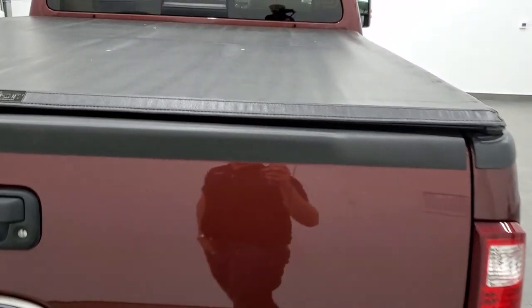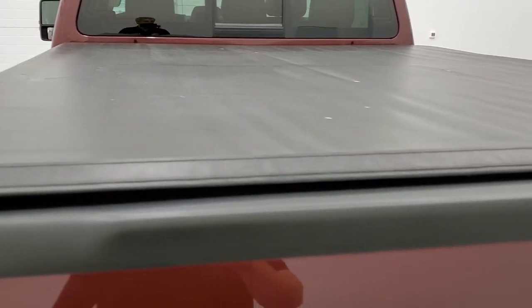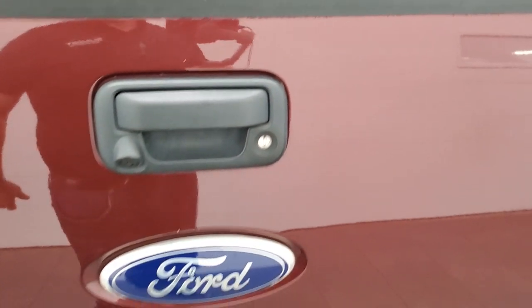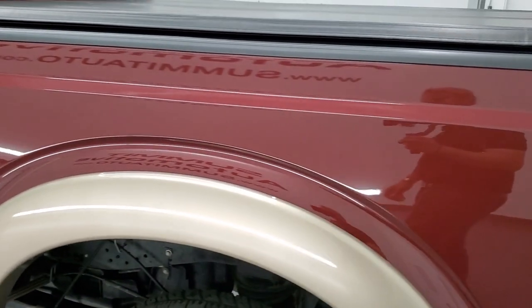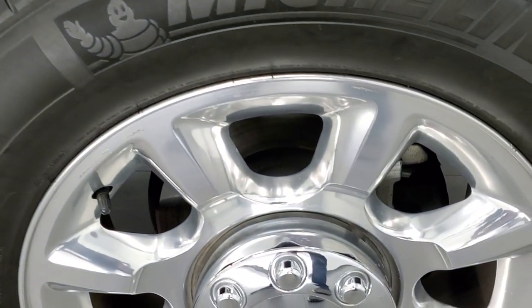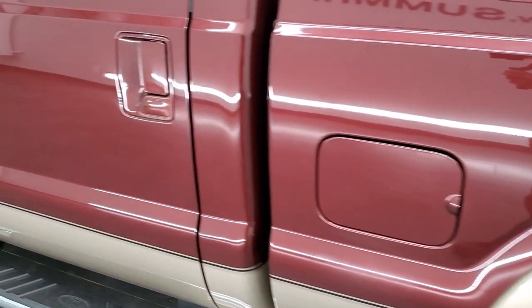It comes with a Trucksport soft roll-up tonneau cover — I didn't see any rips or tears on it. Inside the bed, you get the fifth wheel and gooseneck prep package, seven-pin wiring, and a spray-in bed liner. The tailgate shuts nice and solidly. Going down the driver's side, it's just as clean as the passenger side — no dents or dings on the box. For full disclosure, this back rim is in excellent condition as well, and the rest of the side of the truck looks really good.